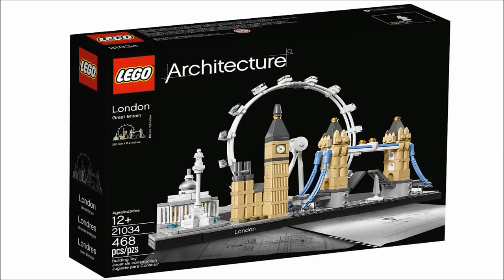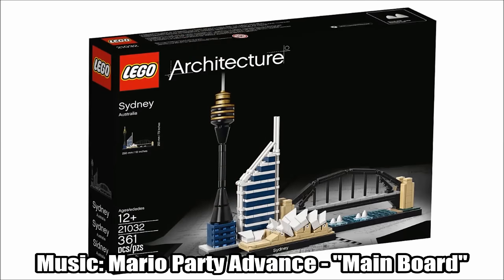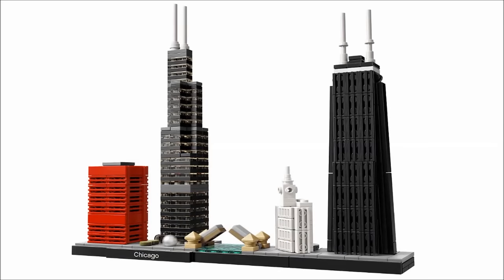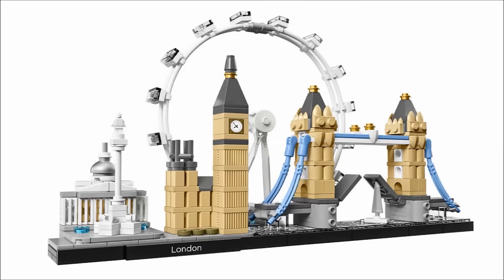Hello, Just2Good here, and Hothbrooks has revealed the three new LEGO Architecture Skyline sets for winter 2017. There's Sydney, which has 361 pieces, Chicago, which has 444 pieces, and London, which has 468 pieces.